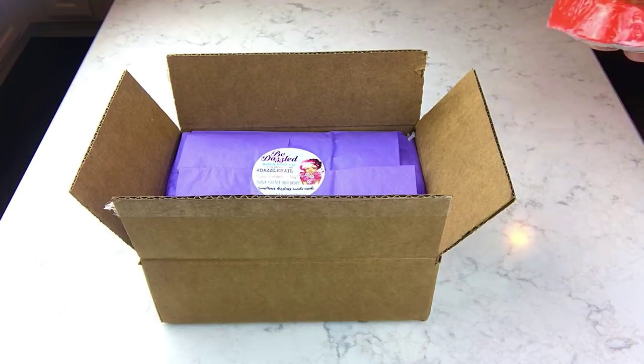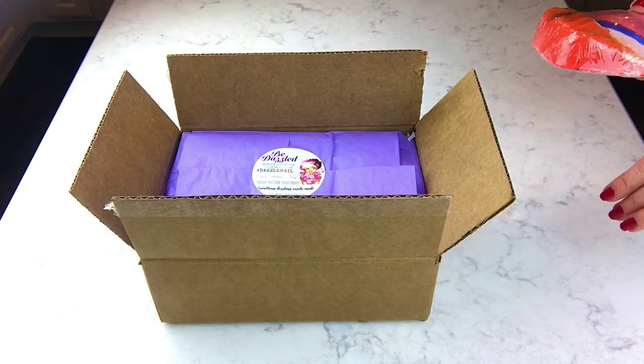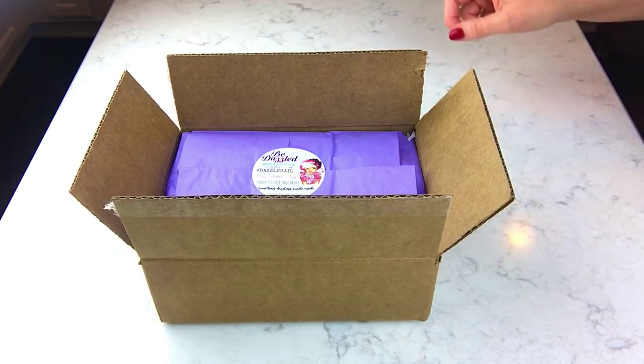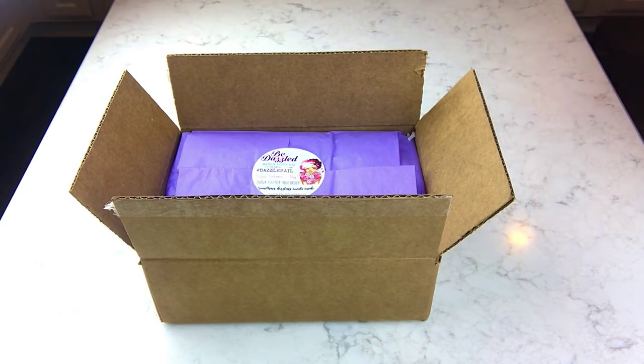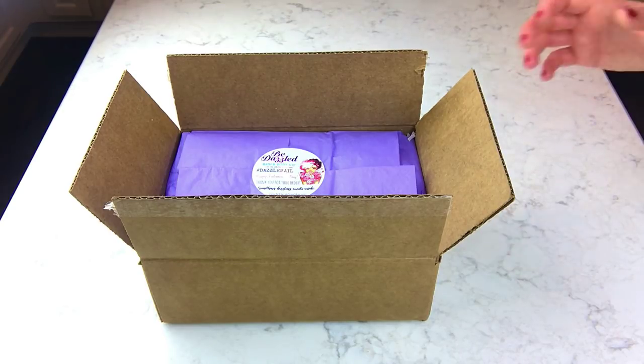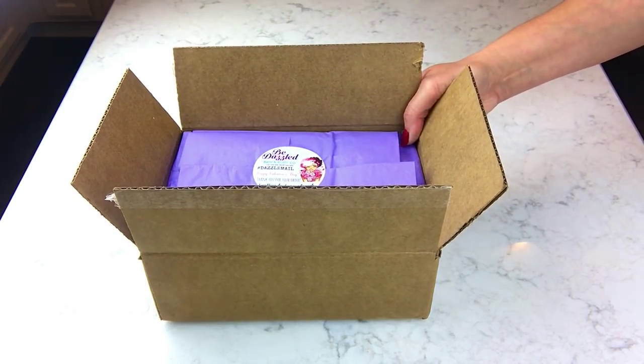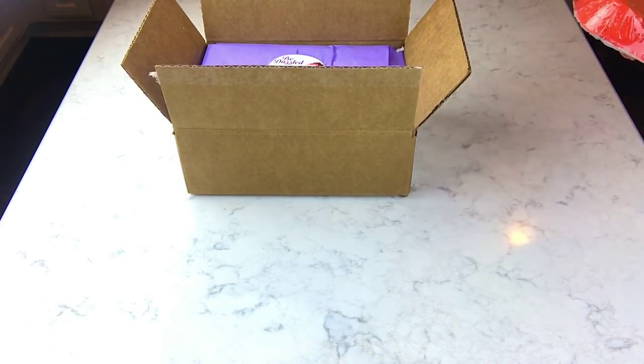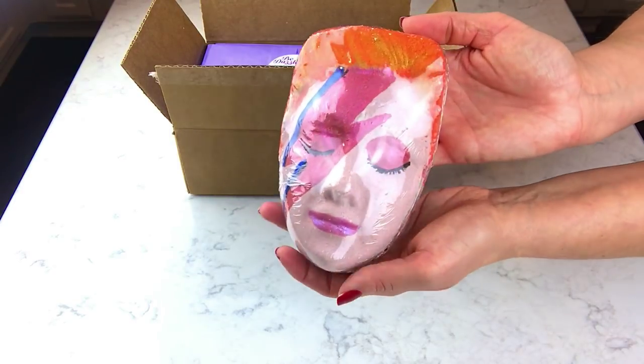Hey guys, I've got a couple of unboxings to show you. One is a new-to-me company and one is a tried-and-true company. I also have one very special item from Rock and Oil that I wanted to share — this is the only bomb I ordered from her last week because it's just so super cool, and hopefully this is the next one I will demo.